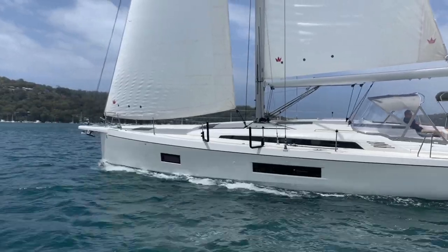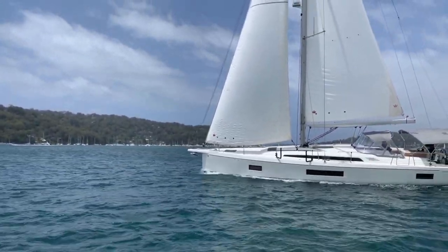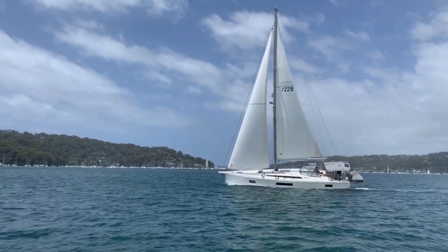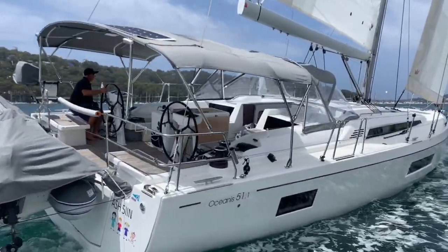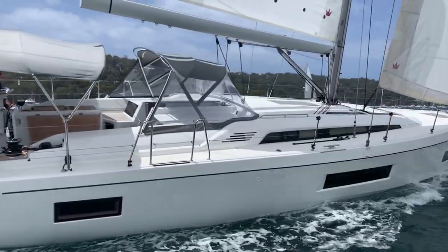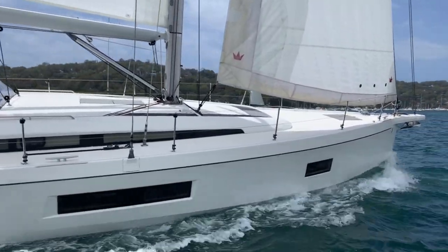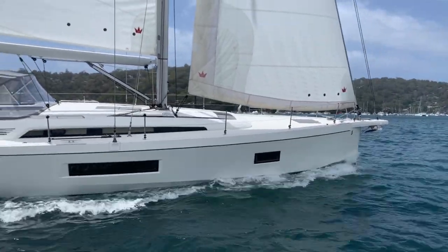Laseca lives on Pittwater in Sydney's north and she's offered for sale by her original and only owners. They're a very experienced boating couple who've come out of both sailing yachts and power boats. So they've had the knowledge of what they want in a sailing yacht, but also the power boat history and comfort, and in Laseca's upgrades we see both of those qualities shining through.